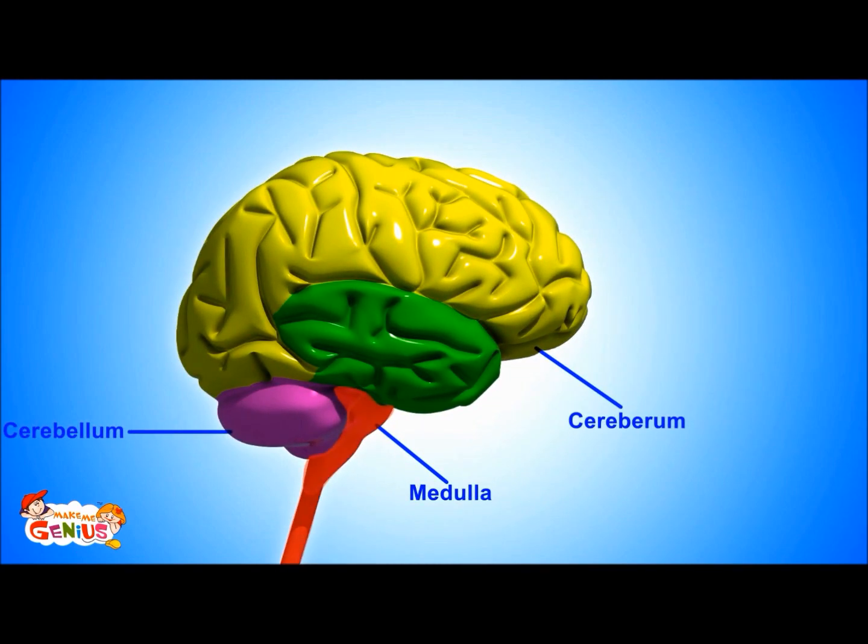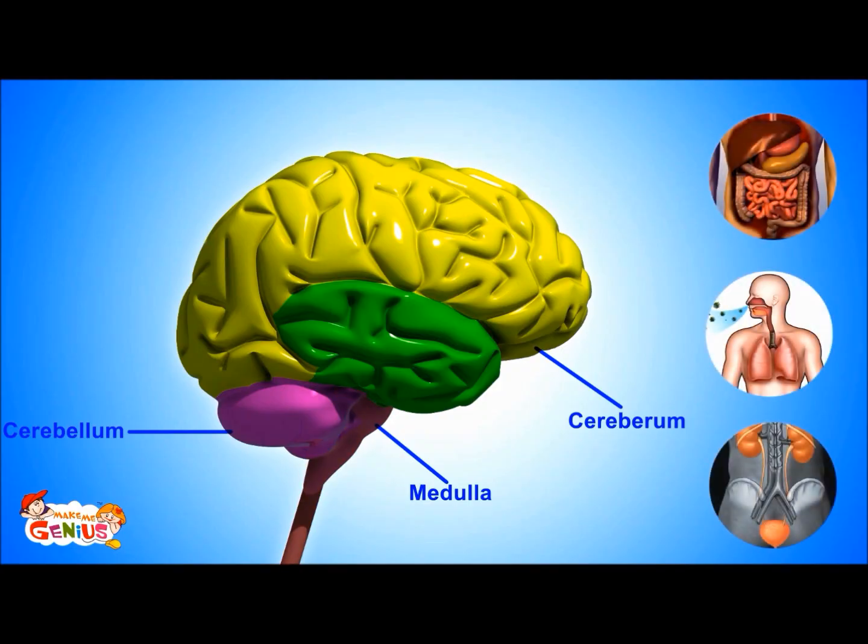The third major part is the medulla, also known as the brain stem. It does a few things which are called involuntary actions. It controls our digestion, heartbeat, and breathing. These things happen automatically in our body — we don't have to put any effort here.